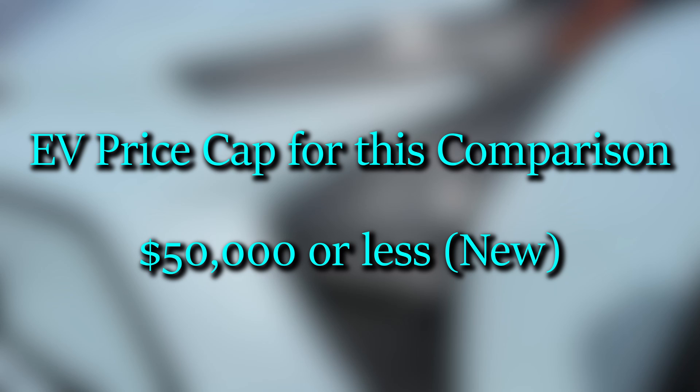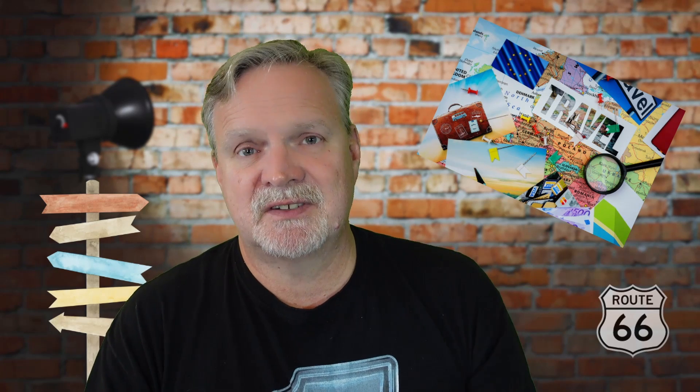So I started looking into which EVs could do the trip faster, and I thought I'd share that information with you. I'm not looking at the very expensive EVs, like the Porsche Taycan or the Lucid Air. I'm only going to look at EVs that have a price tag of less than $50,000. I used cars.com to find out what makes and models of electric vehicle were currently available for under $50,000, and then I plugged every single one of them into A Better Route Planner, using the route from the closest DC fast charger to us in south Fort Worth, Texas, to the destination in Charlottesville, Virginia.